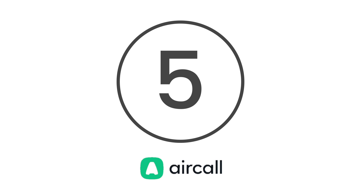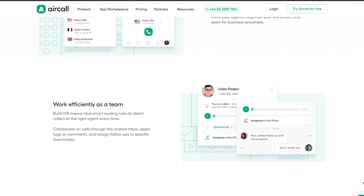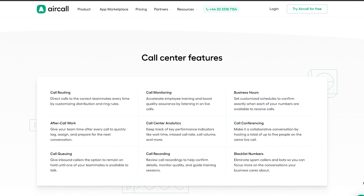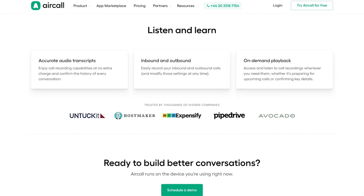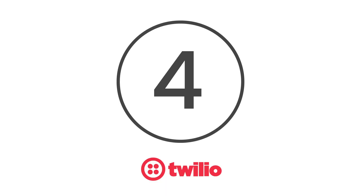Coming in at number 5 is Aircall. Aircall's Contact Centre as a Service offering enables users to activate and deactivate call recordings on any of their lines. You can enjoy access to the other exciting features that form the Aircall cloud-based system. Among its many perks, the Aircall solution comes with a shared call inbox, call queuing, voicemail, contact management, tagging and commenting on tasks and more.